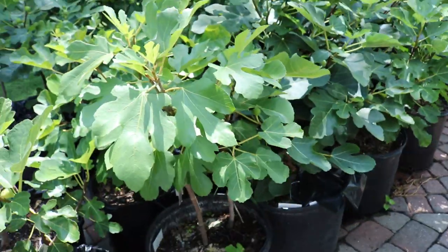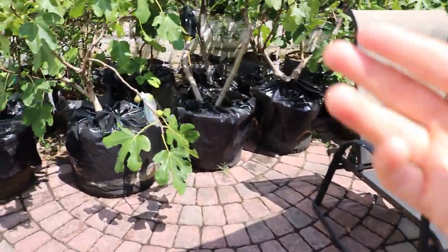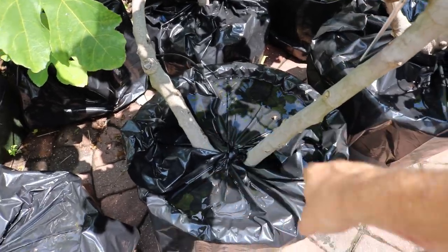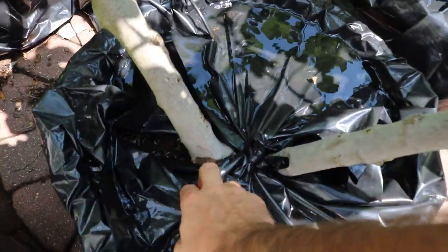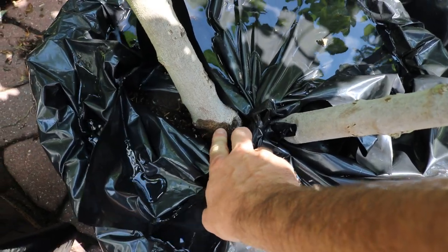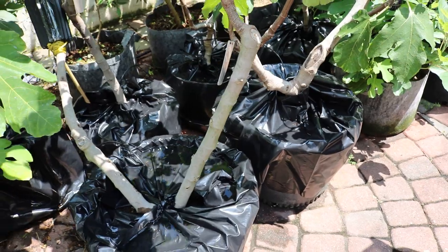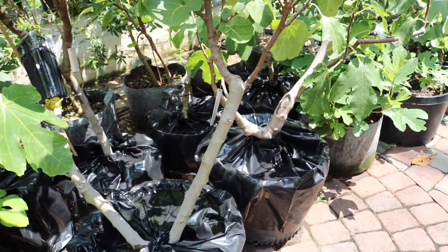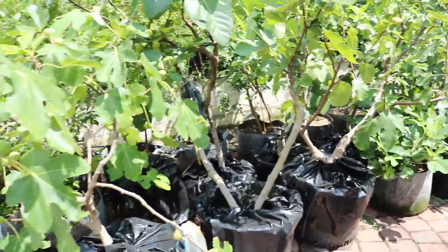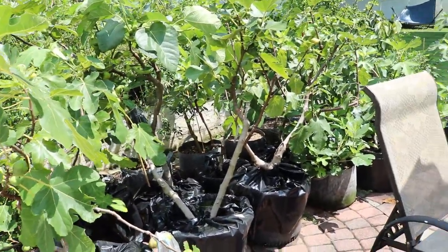A concern some people might have is that the moisture around the trunks of the tree is too high, which would create rot — as you can see right here. That could certainly happen, and that's probably my biggest worry out of the whole water issue. The mold thing I don't really think is going to happen, so we'll keep an eye on it. Obviously this is not a perfect situation.